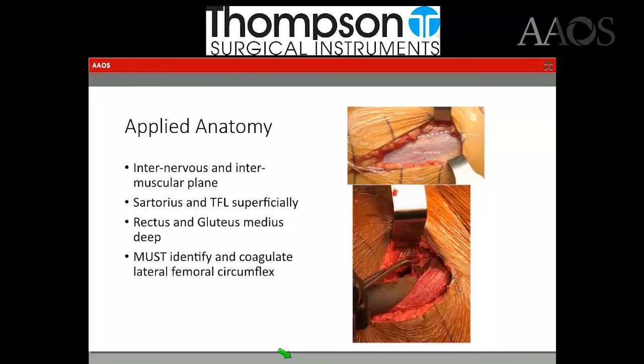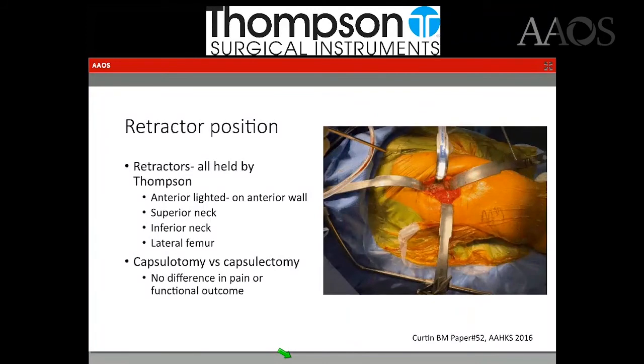You want to make sure the toes are held facing the ceiling until you find the tensor and the appropriate interval — between the tensor and sartorius. Once you identify the tensor muscle belly, you can split the fascia in line with the femur and then go sub-fascial into the Smith-Peterson interval. Once there, you identify and coagulate the lateral femoral circumflex vessels. I just use a bovie and a tonsil — nothing fancy.